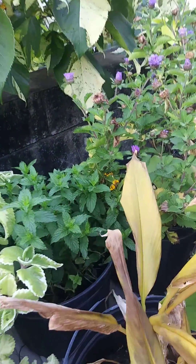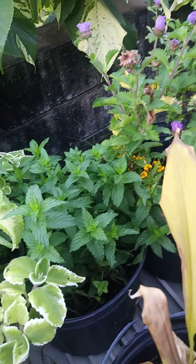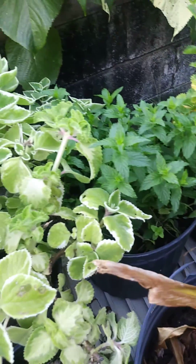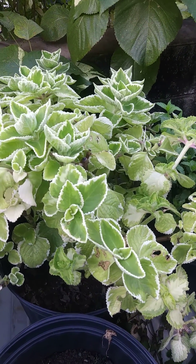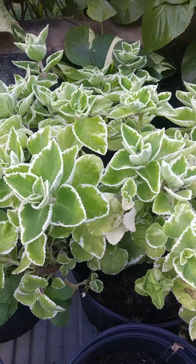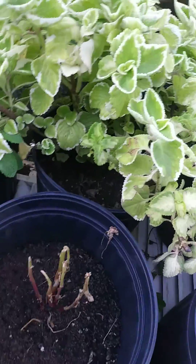Oh, that's some spearmint there. Next to the spearmint is the broadleaf thyme — a bunch of thyme. This is all in the pot.